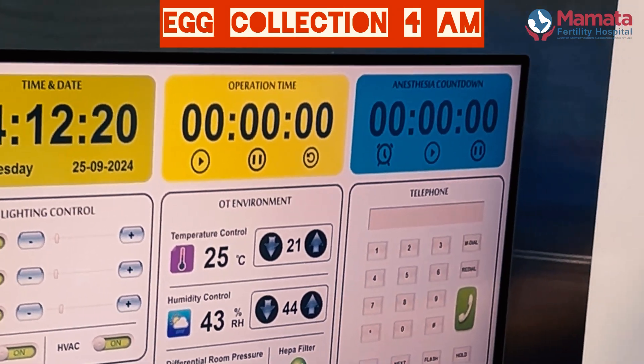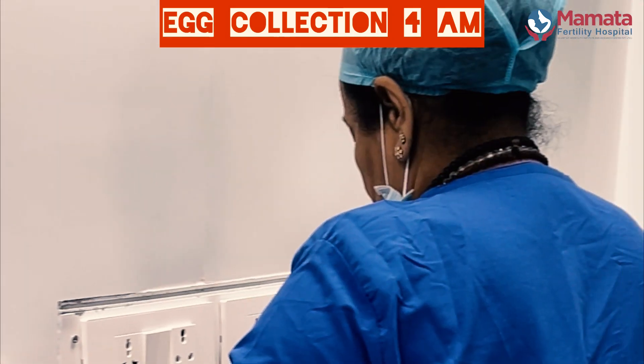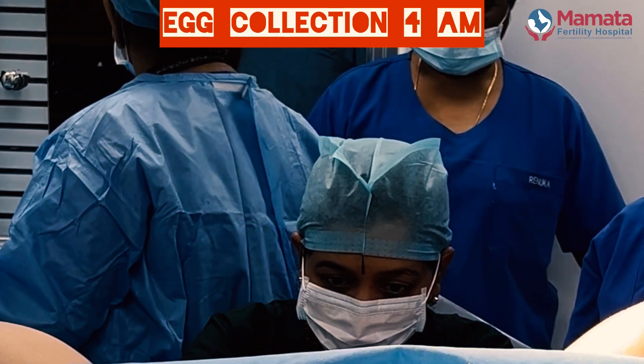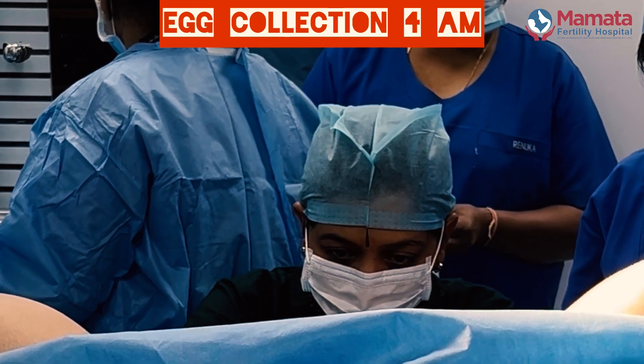Today we started our day at 4 o'clock in the morning and here you can see the theatre staff getting ready for the procedure of egg retrieval.